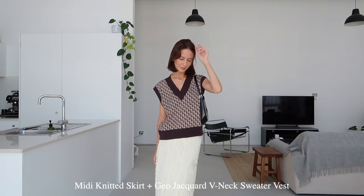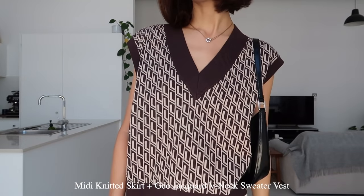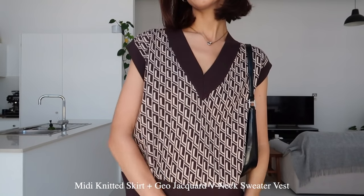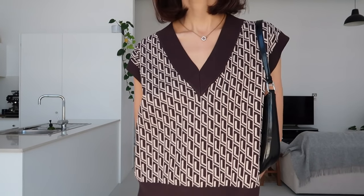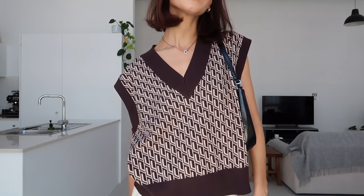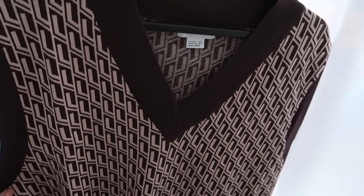For this next look I decided to keep the skirt the same and just change up the top half to show how the skirt could be styled differently. Here I styled the skirt with this beautiful, very unique vest, the same boots, and a little black bag. I absolutely adore this Urban Revivo vest — it's such an interesting piece and I really don't have anything like this in my wardrobe already, so I'm excited to be adding it and styling it with different pieces I already own. It's quite a thick material and feels like very good quality and comfortable on the skin.